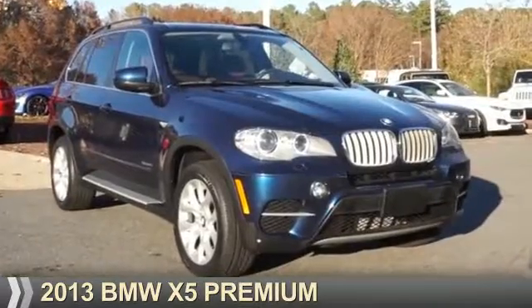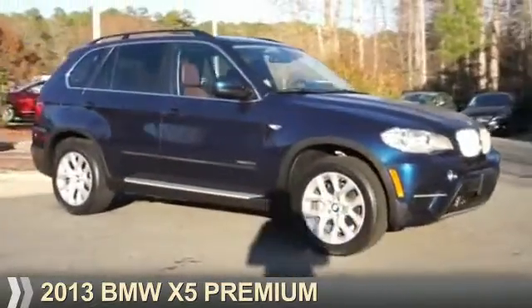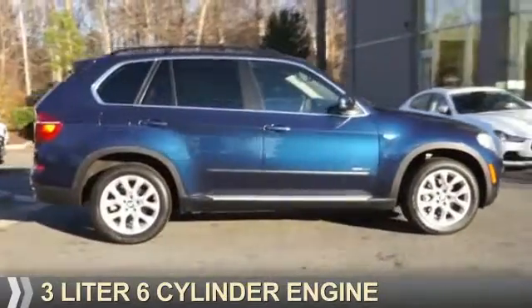Presenting the 2013 BMW X5, the ultimate driving machine. It's powered by all-wheel drive, a three-liter, six-cylinder engine.